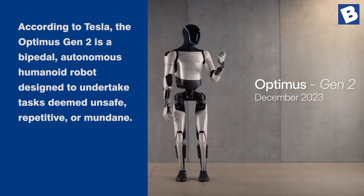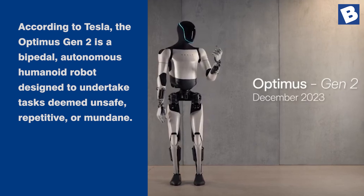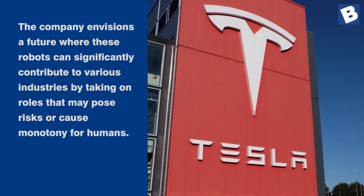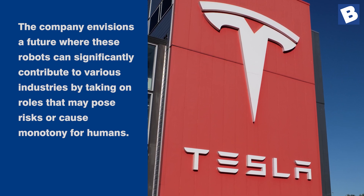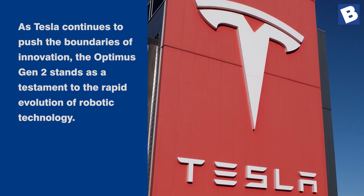According to Tesla, the Optimus Gen 2 is a bipedal, autonomous humanoid robot designed to undertake tasks deemed unsafe, repetitive, or mundane. The company envisions a future where these robots can significantly contribute to various industries by taking on roles that may pose risks or cause monotony for humans.